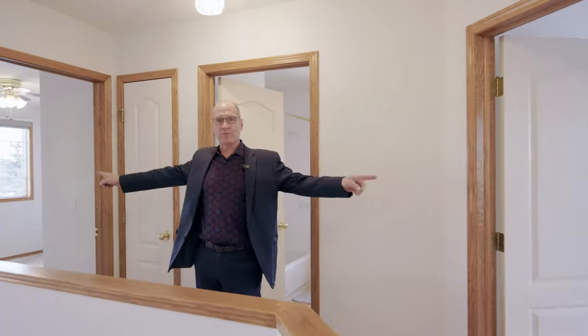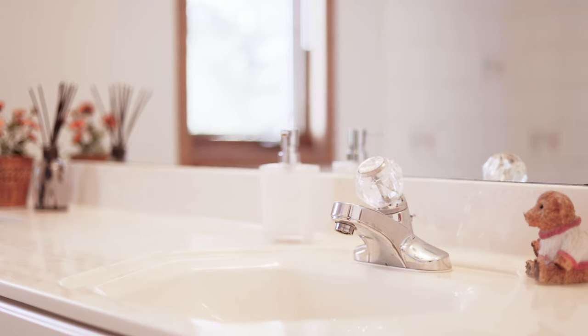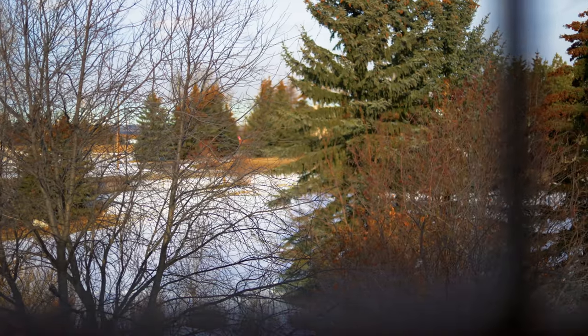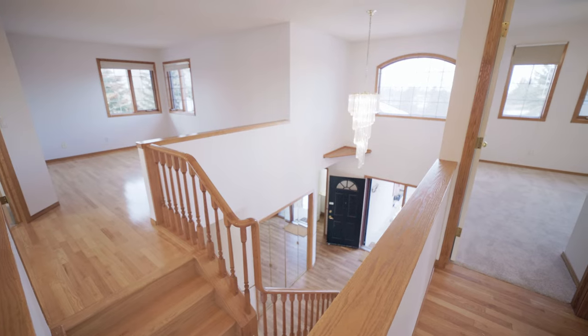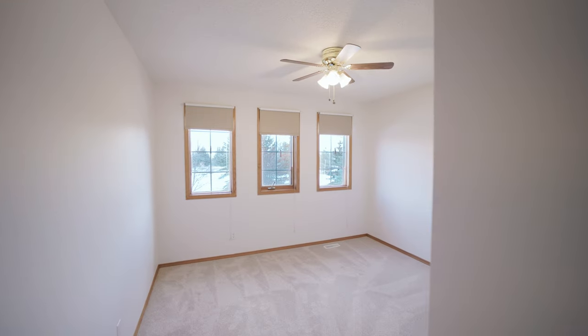You get two more bedrooms, one on either side, and separating those two is another four-piece bathroom. So there are two bathrooms up here, plus a powder room, plus you get the basement as well. You get beautiful views not only from in here where you have vaulted ceilings and it's really bright, but every bedroom also has a fantastic view outside. Views inside, views outside.